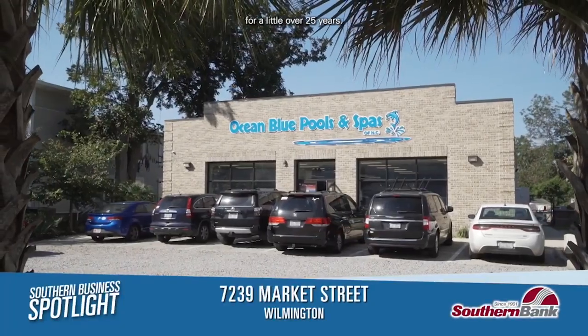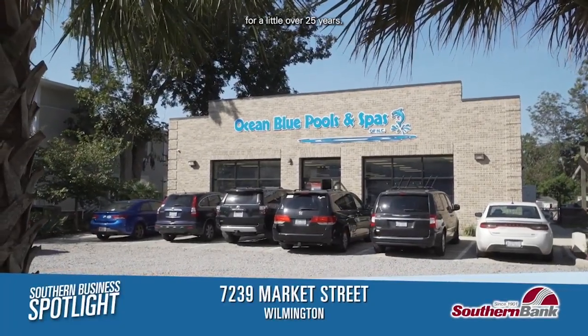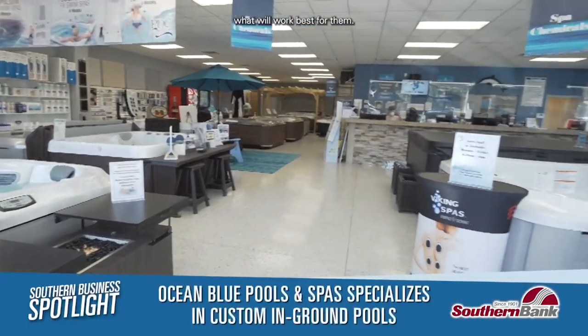Ocean Blue as a whole has been around for a little over 25 years. I handle all the pool sales so I'm out in the field a lot. I do a lot of the site visits and project management type of thing with customers, just one-on-one, looking at their yard and what will work best for them.